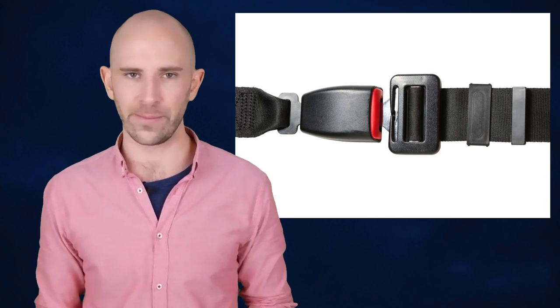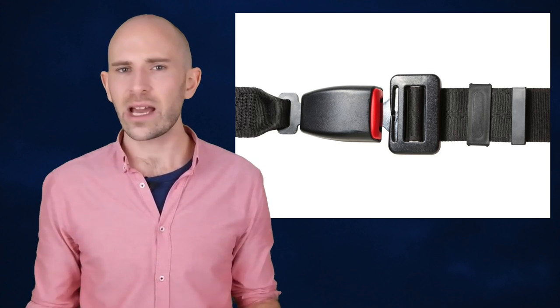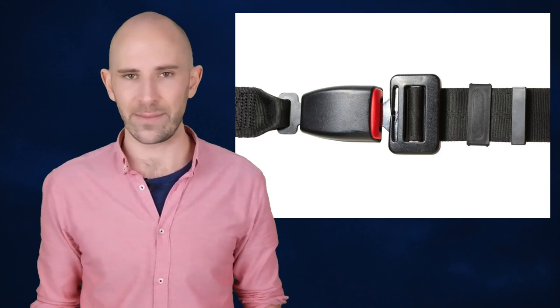With all this talk about safety on school buses, you might be wondering why there aren't any seat belts on most of them. School buses weighing less than 10,000 pounds are required to have them, but they are usually the only ones, aside from the driver's seat. In a nutshell, the reason school buses don't have seat belts is cost, the fact that school buses are already amazingly safe, and research showing that adding seat belts doesn't actually make school buses definitively safer — and in some scenarios actually increases risk of injury to the child.